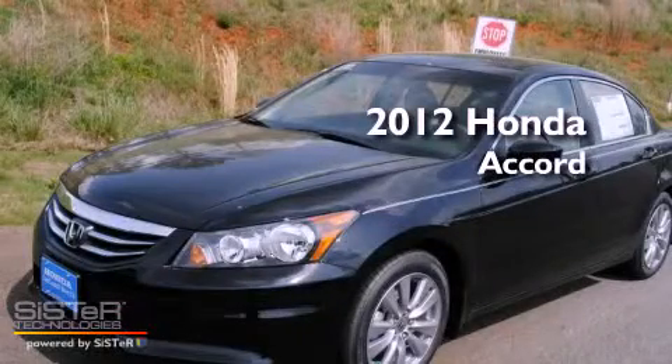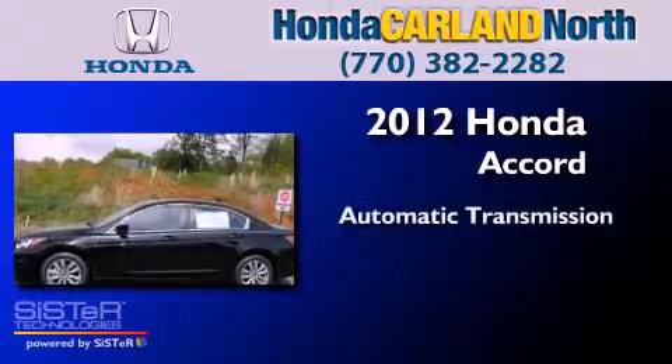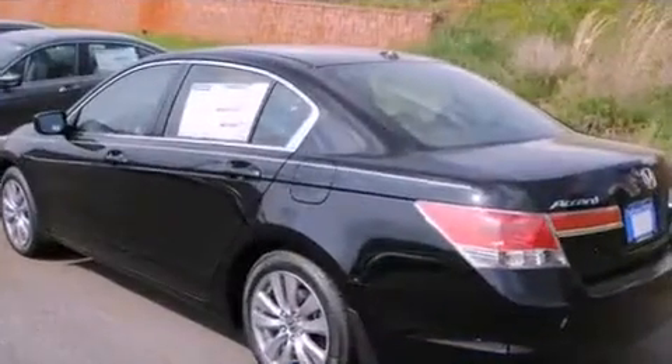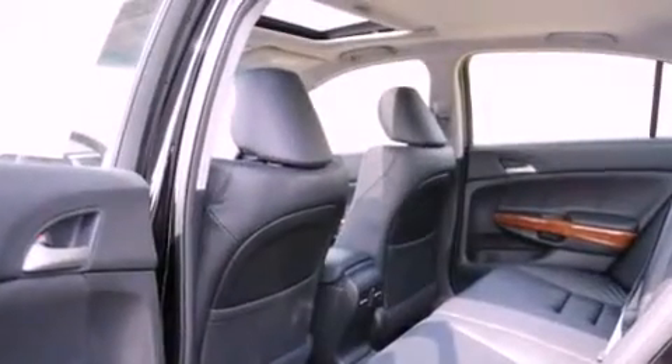This is a brand new 2012 Honda Accord. This four-door sedan has an automatic transmission and an inline four-cylinder engine. With an EPA estimated rating of 34 miles per gallon on the highway, fuel efficiency is still high on the list of priorities.